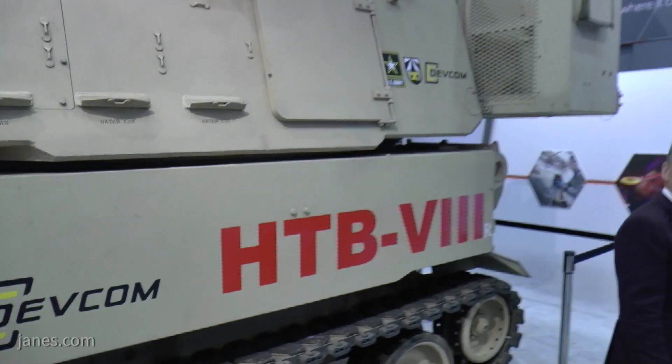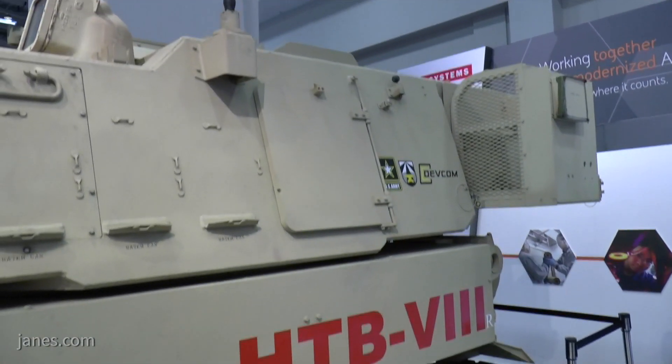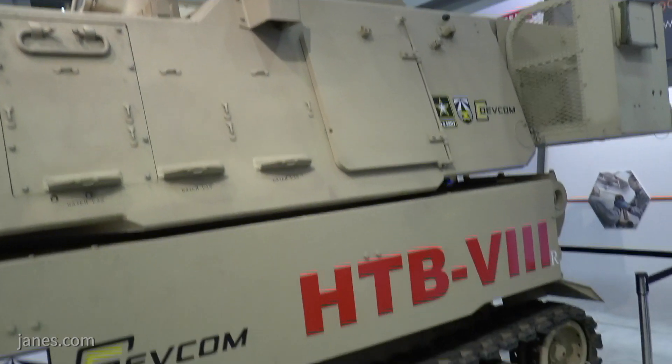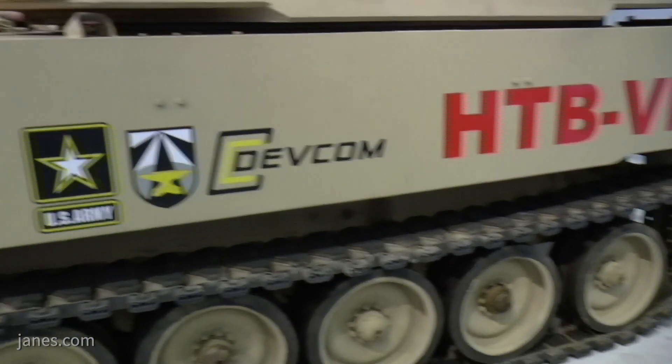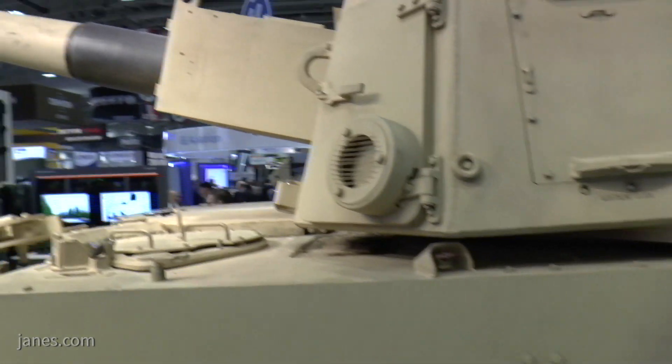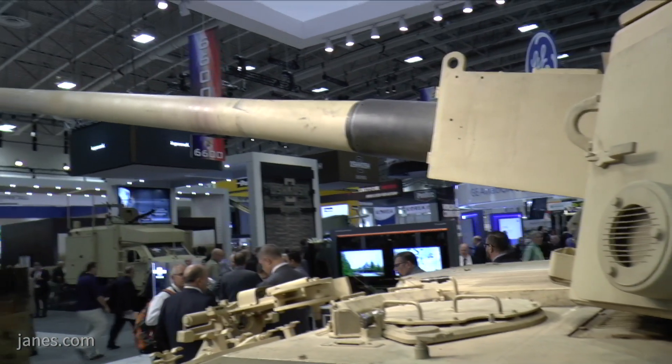The Army has six major priorities that they're going after for future modernization. One of those is called Long Range Precision Fires, and as part of that there's a program called the Extended Range Cannon Artillery Program. We refer to it as ERCA. This vehicle is part of that ERCA program.